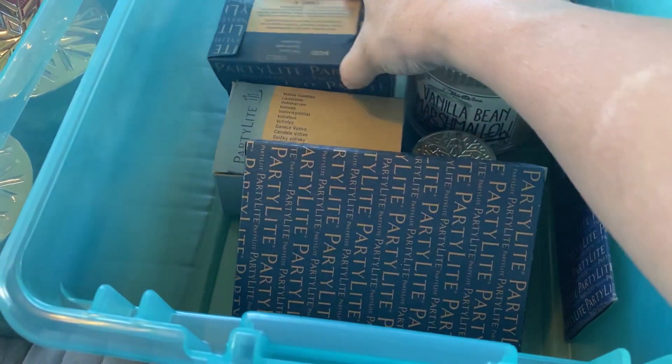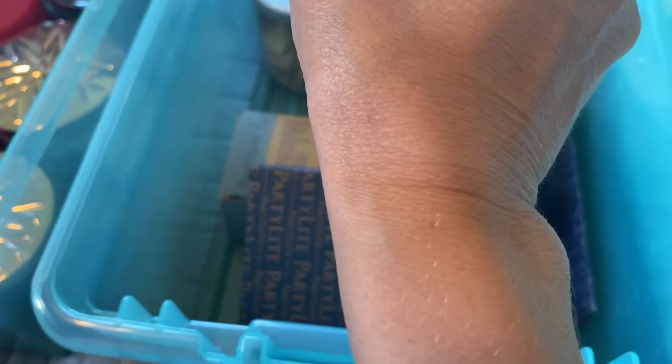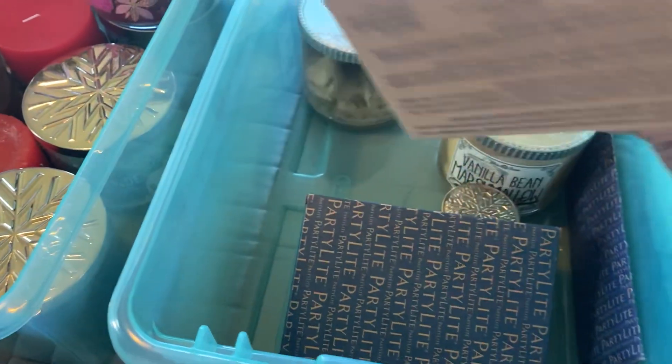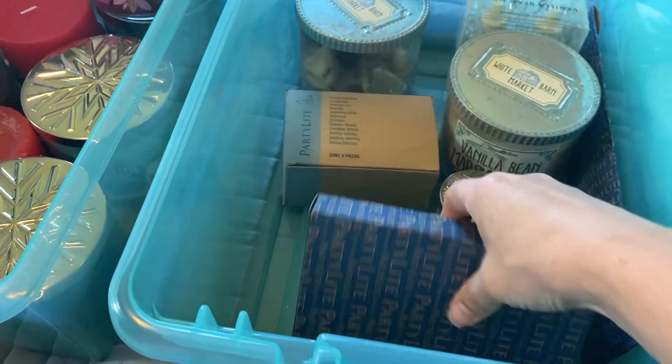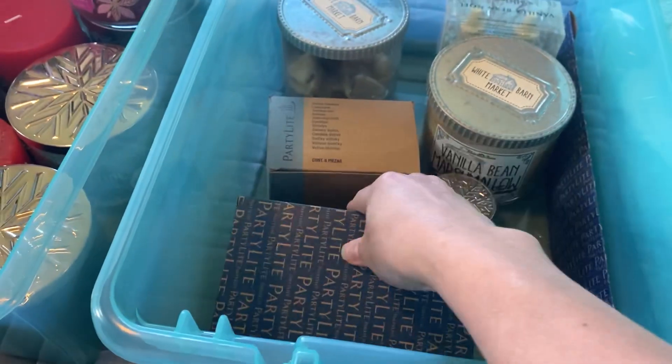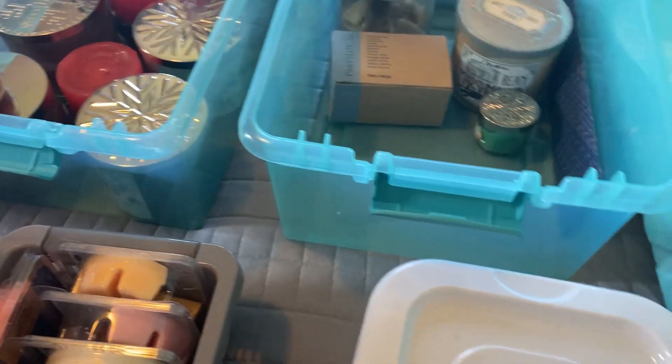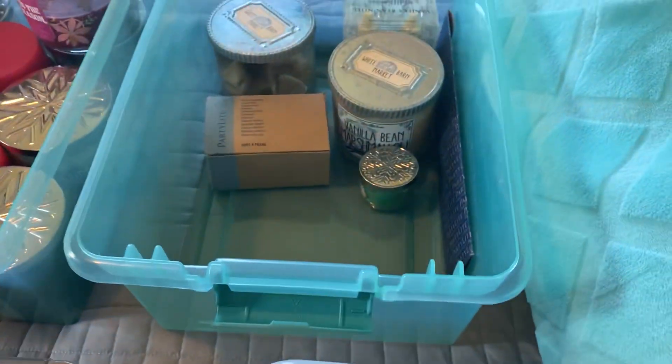Pink guava — that shouldn't be in there, that should be in the summer bin. French vanilla, vanilla coconut — that should probably go in summer too. So this is just like anytime scents, and I'm mainly just vanilla scents for any time of year.